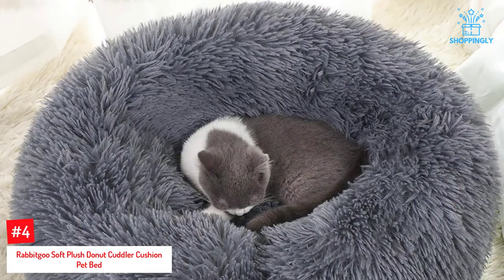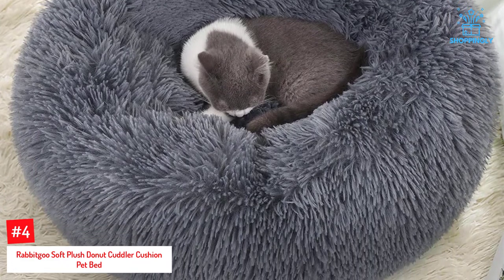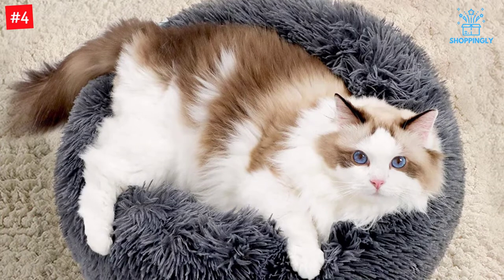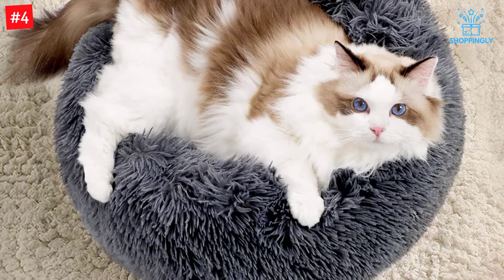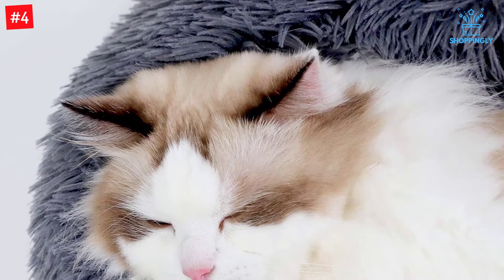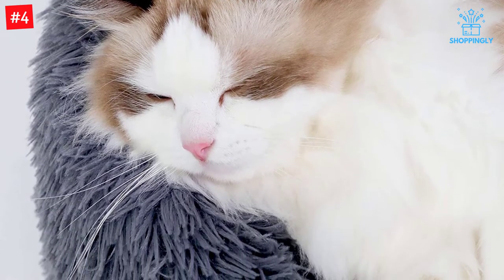Number 4: Rabbit Goose Soft Plush Donut Cuddler Cushion Pet Bed. Cat beds can be expensive and you risk losing a lot of cash if your cat won't sleep in it. The Rabbit Goose Soft Plush Donut Cuddler Cushion Pet Bed is a safe bet for most cats. Cats love to bury themselves in the fluffy plush outer cover in a cozy donut shape. The cushy poly-cotton filling, usually 65% cotton and 35% polyester, will have your cat snoozing soundly in luxury but at an affordable price. The non-skid bottom will keep it from traveling around the room.